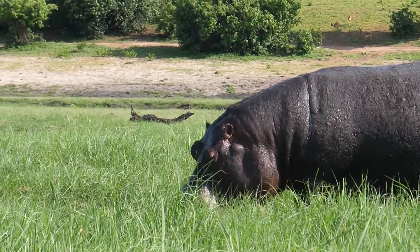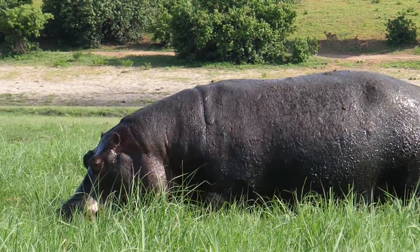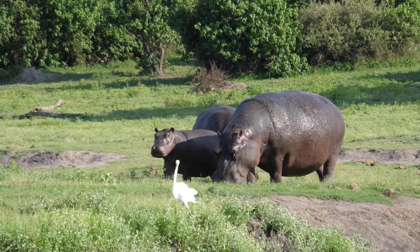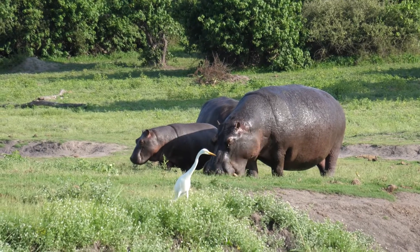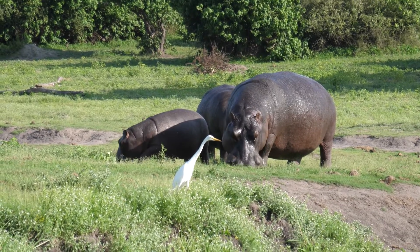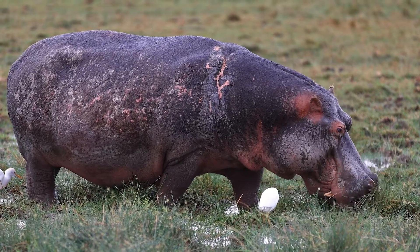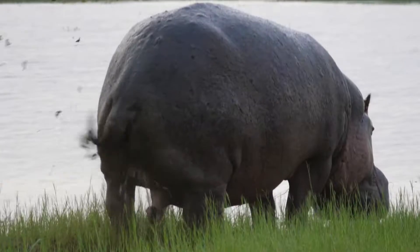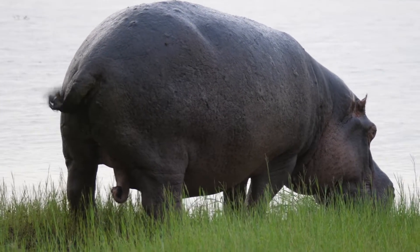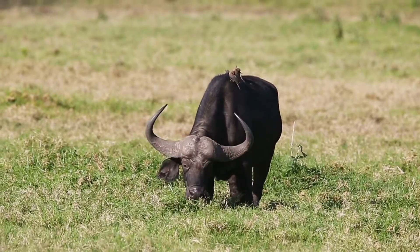Despite their large size, hippos have a unique digestive system that allows them to extract nutrients from tough plant material efficiently. Their stomachs have multiple chambers, similar to those of other herbivores like cows and sheep, which help break down the tough fibres in the plants they eat. Hippos play an essential role in maintaining the ecosystems they inhabit by keeping the grass short and fertilising the soil with their droppings. This, in turn, supports the growth of new vegetation and provides food for other herbivores.